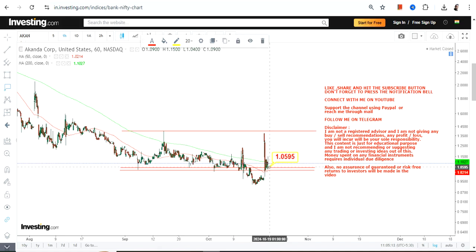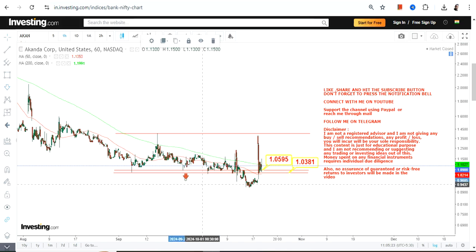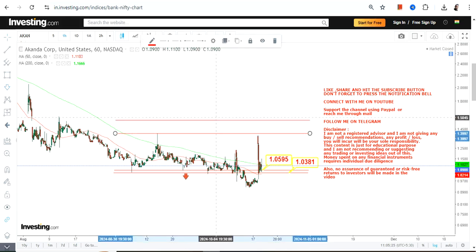We have our support at $1.05 and a stop loss at $1.03. So $1.05 is your support and $1.03 will be your stop loss — do not go below these two levels.